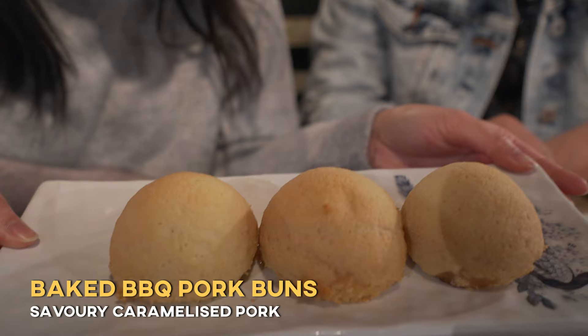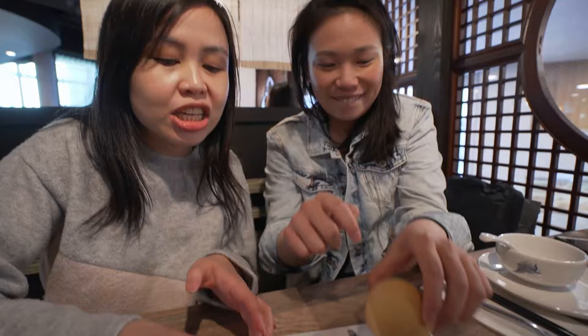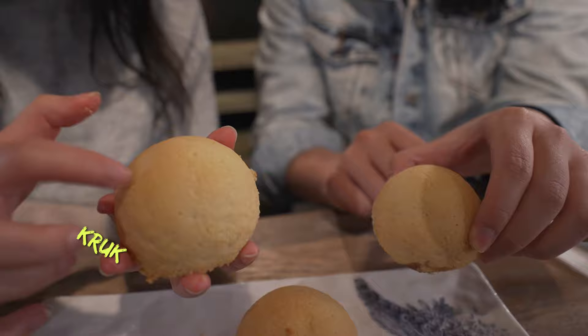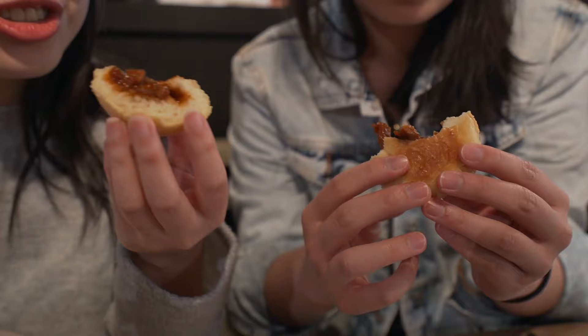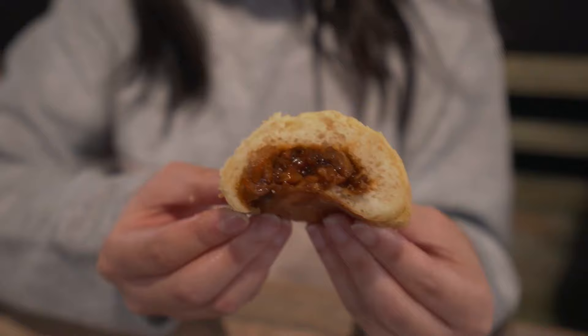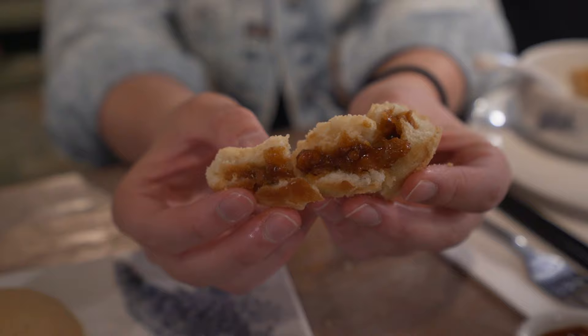Now the barbecue pork bun — it's quite different from others because this is not steamed, this is oven baked. You can see the crust right there. Inside is actually the barbecue pork chashu, so it's going to be very sweet. I like how crispy the outer layer is. The pork is so meaty and you can actually see and taste the pork in there. It's a great combination of saltiness from the chashu pork, caramelized, which is why it's so sweet. Then the outer layer is the bun with a crispy sugar layer on top. Because they baked it, the inside is still a bit fluffy but the outside is very crunchy.